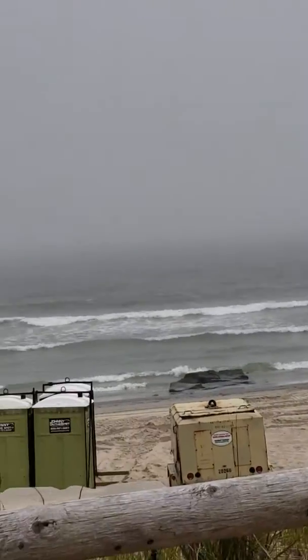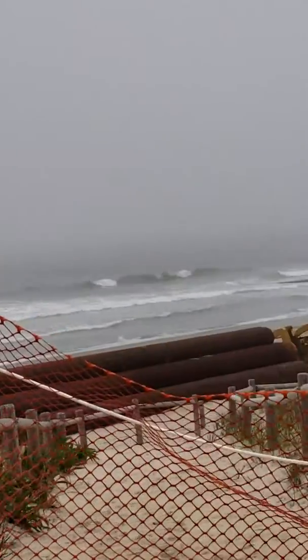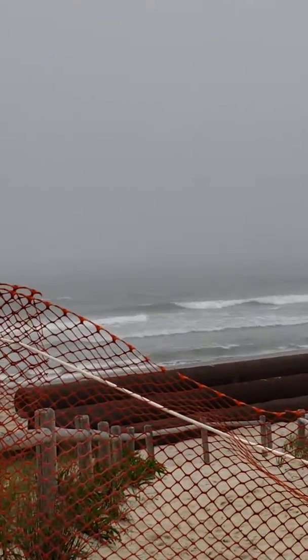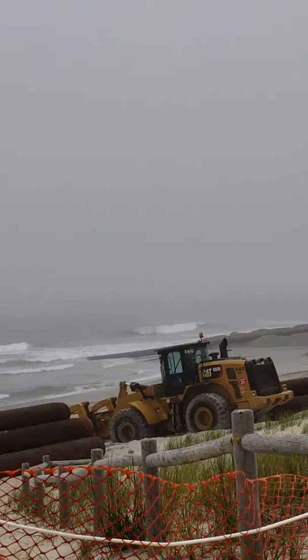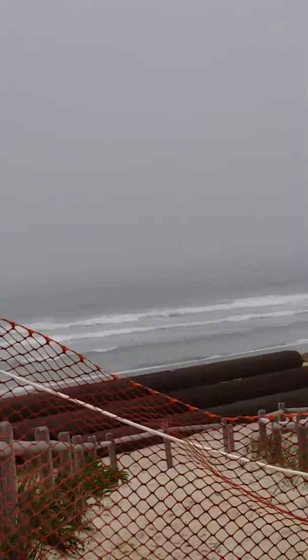It pumps the sand through the pipes onto the beaches for fill and to repair the dunes. As the sand is pumped, it comes out of the end, and these dozers that you see out here — the guys get on it, they spread it out. And they work around the clock, 24-7, 12 hours a day, no holidays, no weekends. I think they deserve credit for making our beaches look pretty.